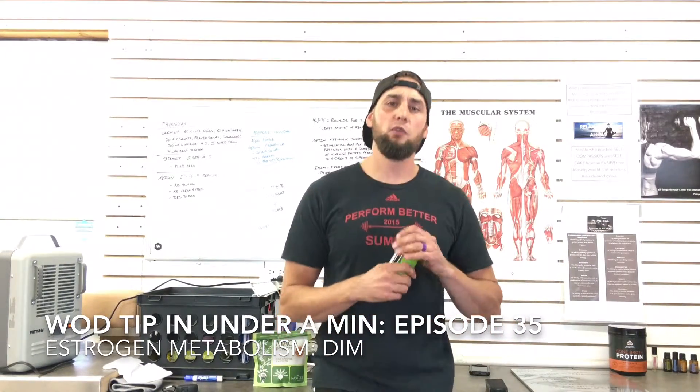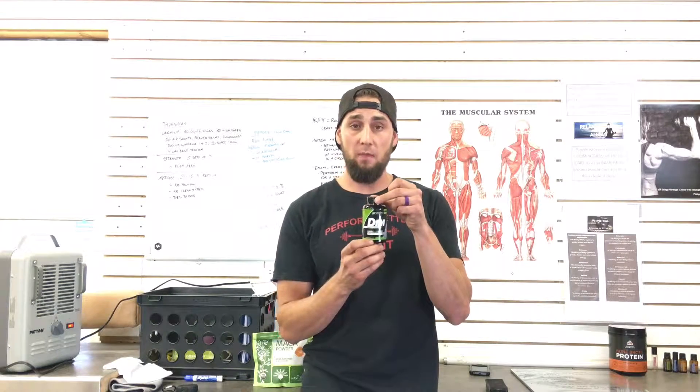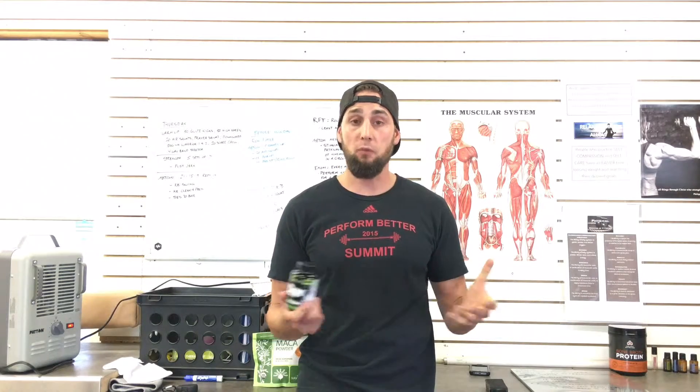This is your Waters for Wellness WOD tip in under a minute. Today I'm talking about DIM — diindolylmethane. It comes from cruciferous vegetables like broccoli.